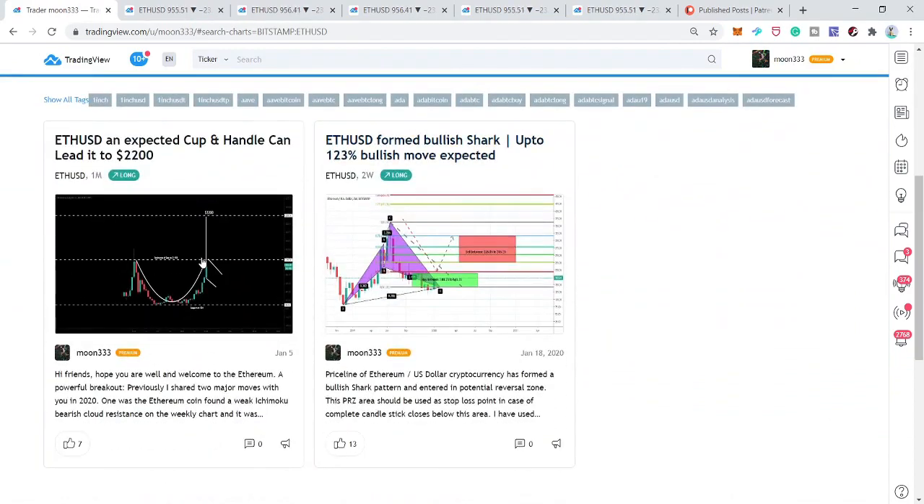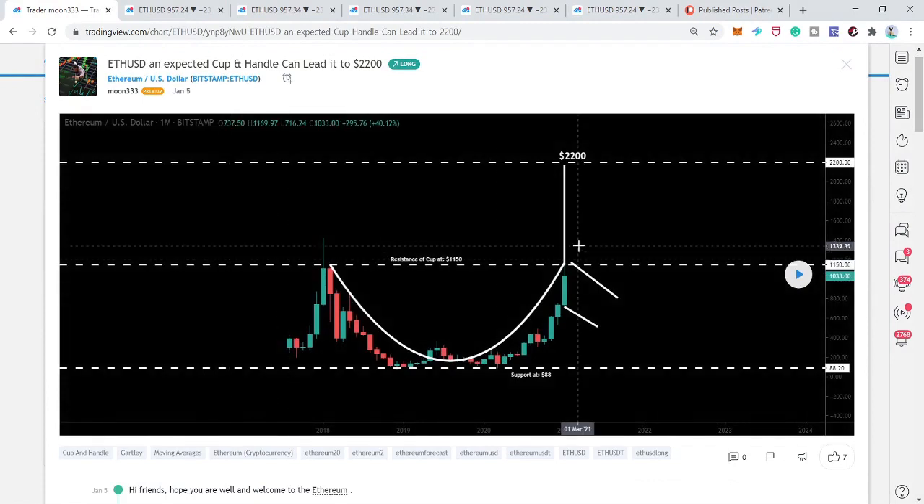First, let me show you this chart that I shared with you on January 5th. We can see that the price action of Ethereum was likely to form a cup and handle, and I told you that from there the price action could start forming the handle of this cup. Keep this move in mind — we will discuss it later in this video.